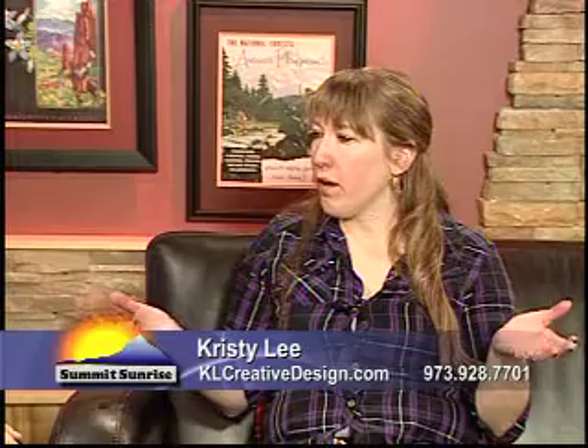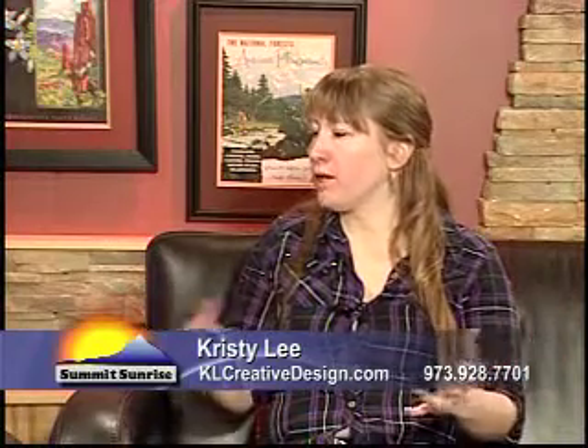So KL Creative Design is a web development group. We do everything from websites, mobile websites, and mobile apps.